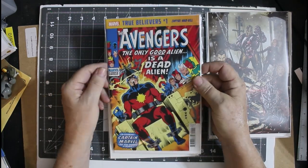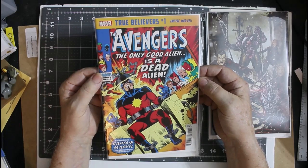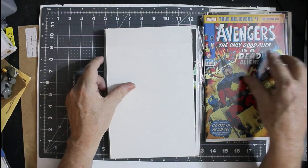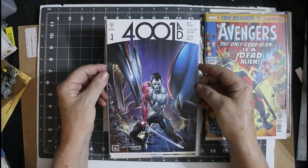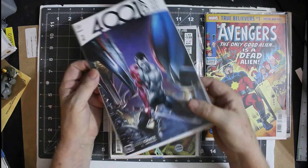True Believers Avengers — probably not going to hang on to this. I might because it has Captain Marvel, but I doubt it. 4001 AD — this is a Loot Crate exclusive from Valiant. We'll hang on to that for a while.